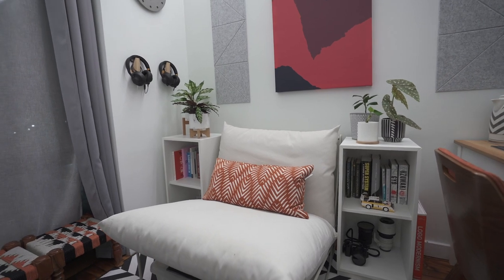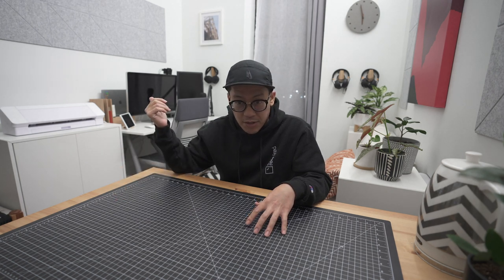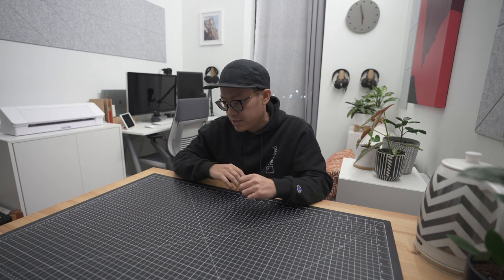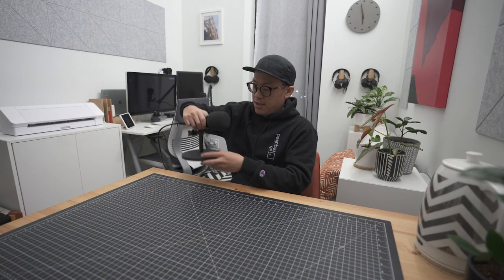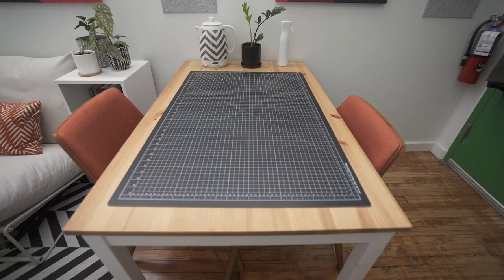If I ever need to relax and chill out I can just sit down here. As far as this table in the middle of the room — this is my table for hands-on craft work, which is why I have a cutting mat on top. Collaging, making stickers, die cuts — I can do all that here. I can still do podcasts or audio recording here too, with these microphones on table stands. Just bring the audio interface over and record a podcast right on the table. We've also got a plant and an electric kettle to boil some water.